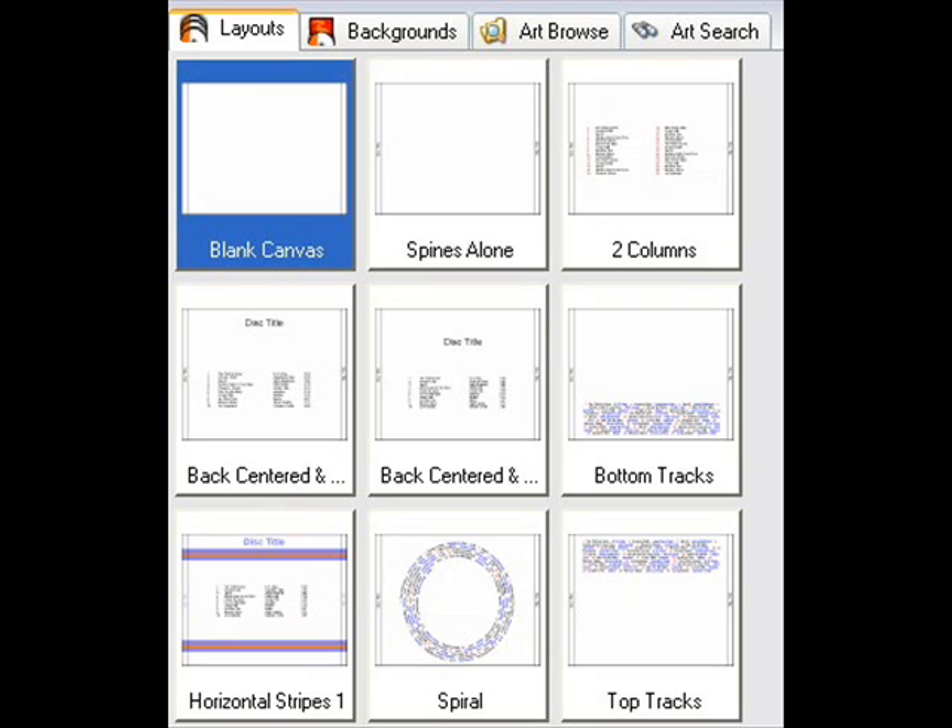Reason one: it's easy. Most CD label maker software programs have templates to help you through the process of creating a CD cover or a sticker label. You'll be presented with images of a blank CD and you simply click on the template to add text, photos, or artwork.